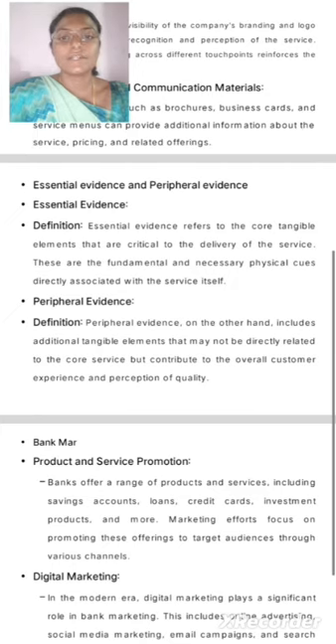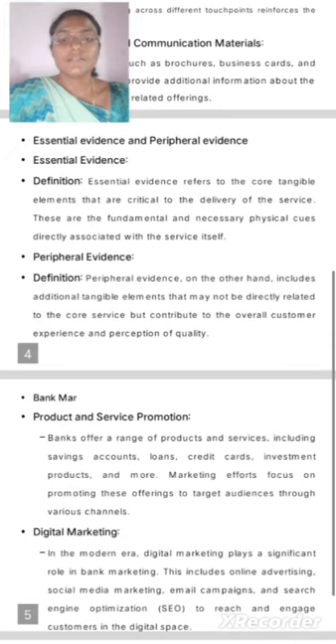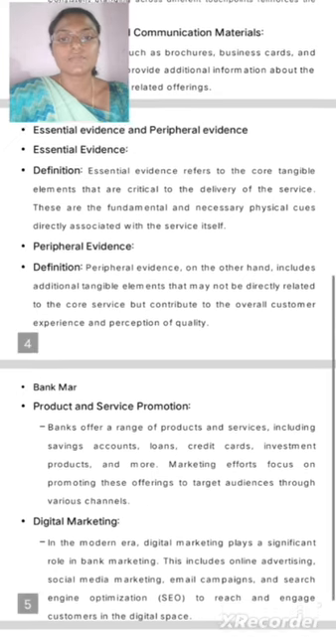Essential Evidence. Essential evidence refers to the core tangible elements that are critical to the delivery of the service. These are the fundamental and necessary physical items directly associated with the service itself.